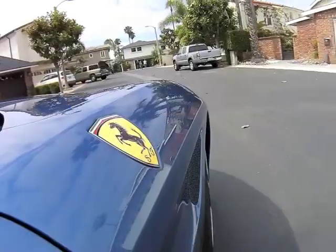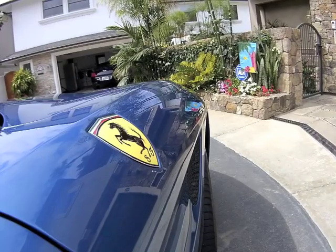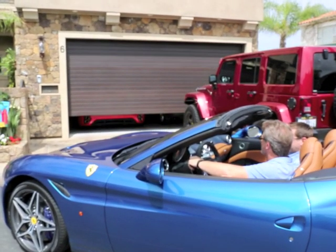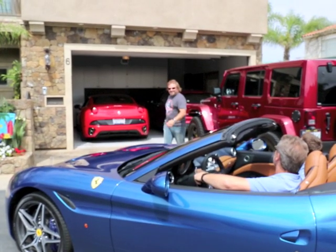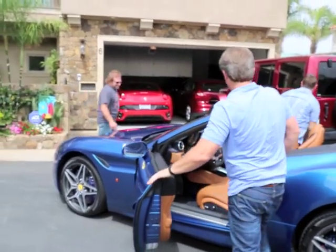What better thing to do than put the top down and go for a ride? We thought since we were taking you to lunch, Michael, that it's California tea.